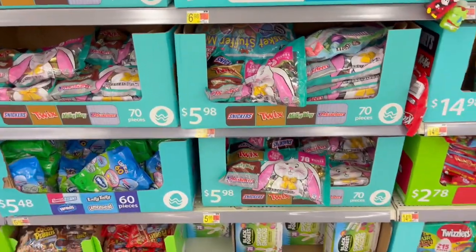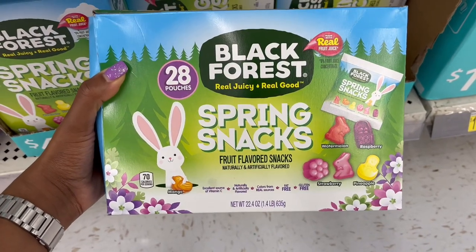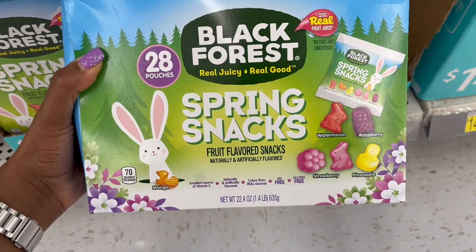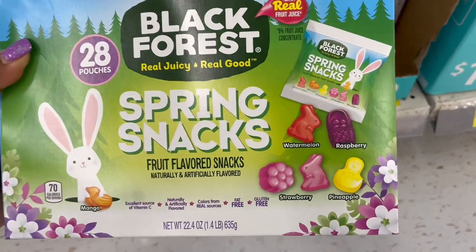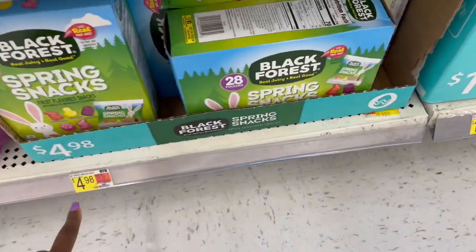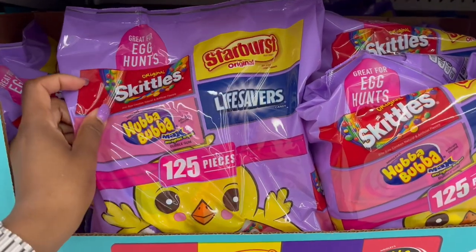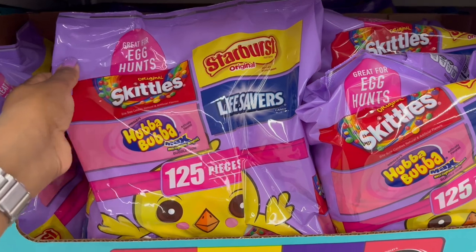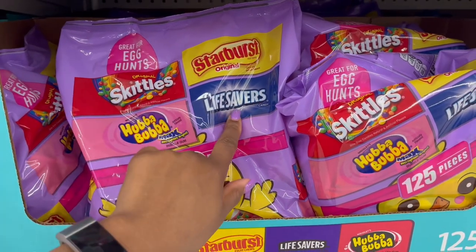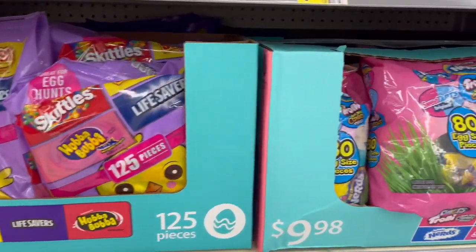Down below they have fruit snacks — 28 pouches in a spring snack mix with watermelon, raspberry, strawberry, and pineapple flavors for $4.98. Over here for $9.98 you get 125 pieces in the bundle pack with Skittles, Starburst, Hubba Bubba, and Lifesavers — the chewy kind of candy mix.